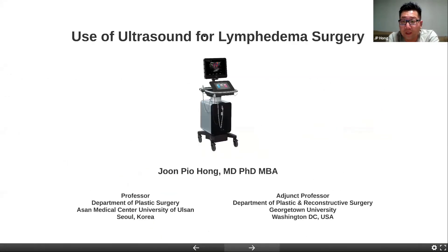So that's my quick approach to the current updates in the imaging world for lymphedema surgery. Thank you.